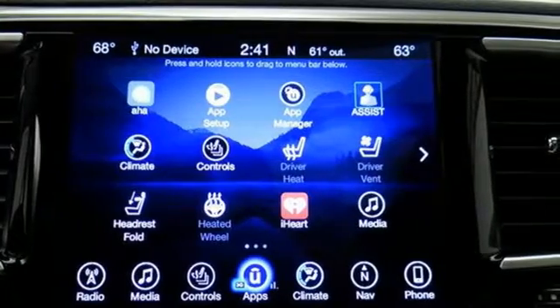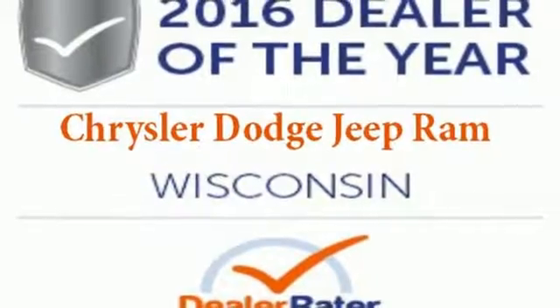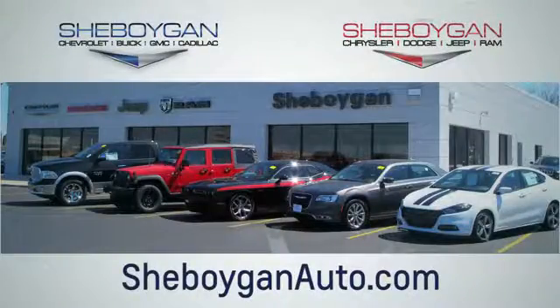It's been carefully crafted to help you achieve more than ever before. Take this Pacifica home today. Choose Sheboygan Auto. We're conveniently located at 3400 South Business Drive or at 2701 Washington Avenue in Sheboygan, Wisconsin. Sheboyganautos.com.